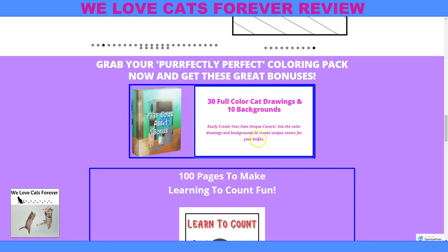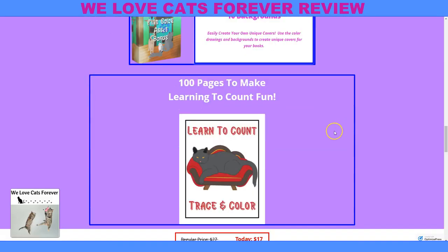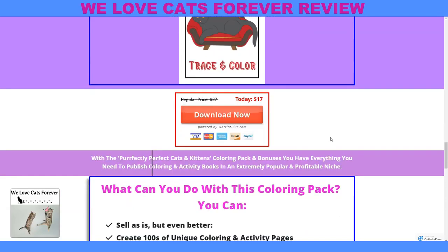If you want to do that, you can use these backgrounds, which are full color, to represent your business. And then this bonus: 100 pages to make learning to count fun — trace and color and learn to count. Limited time, only $17. You really can't go wrong with this.